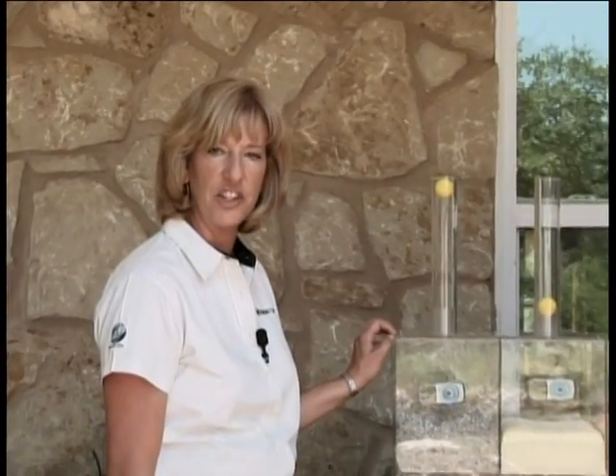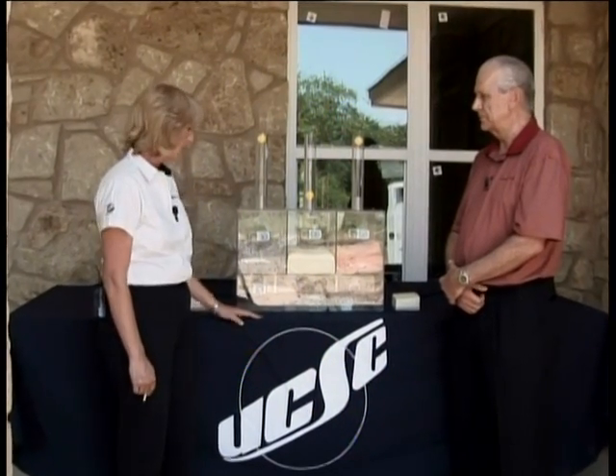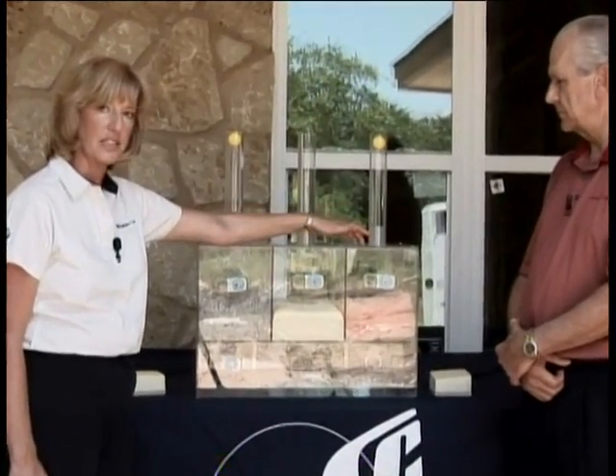This next demonstration will actually help us show how efficient spray foam is. Let me introduce George Blanos, Senior Account Executive with Honeywell. Honeywell provides the blowing agent — their Enovate product — for our closed-cell foam. This chamber is divided with three different insulation materials: cellulose, closed-cell foam, and fiberglass insulation.